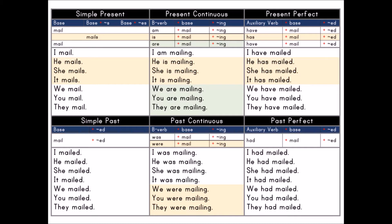I am mailing. He is mailing. She is mailing. It is mailing. We are mailing. You are mailing. They are mailing.